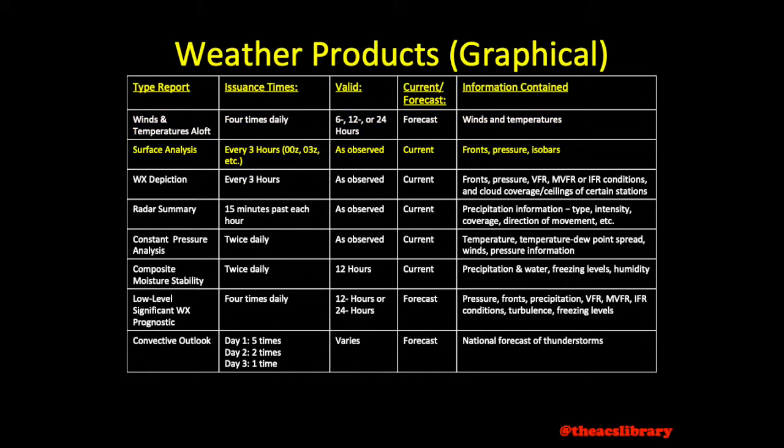Surface analysis charts are released every three hours and are valid at the time of observation. They depict fronts, pressure systems, and isobars.